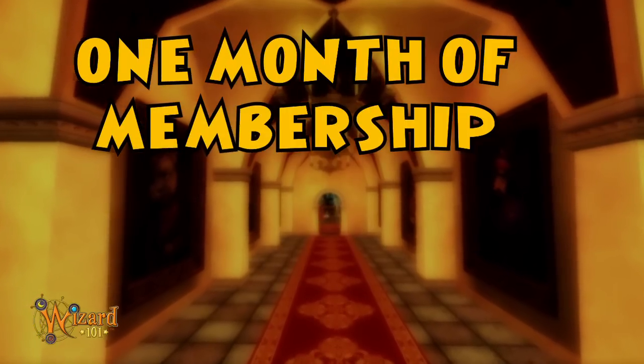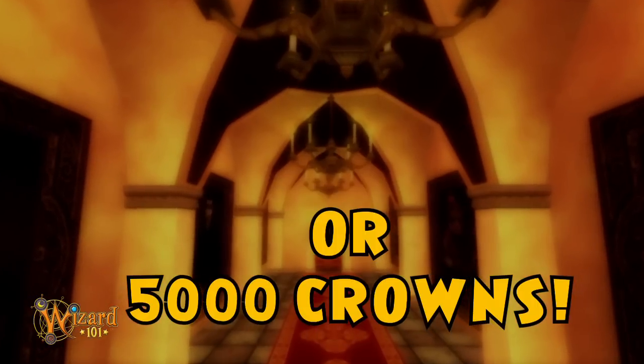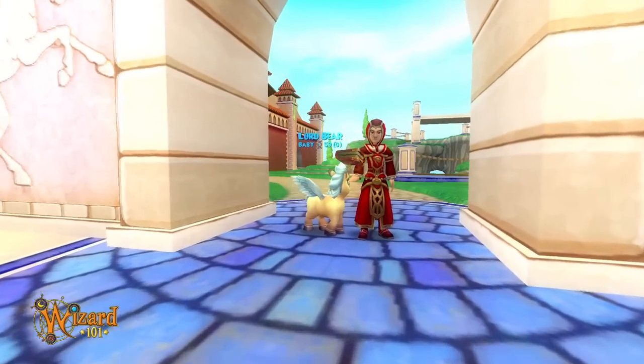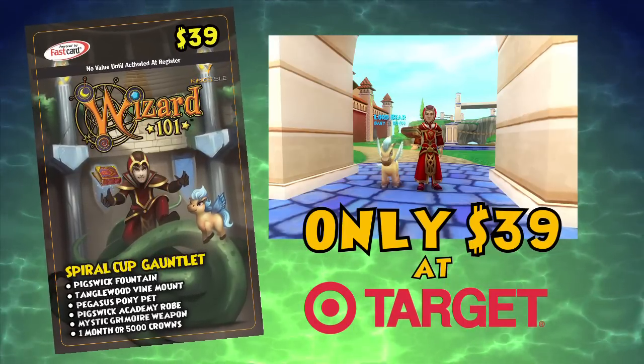And finally, one month of membership to Wizard 101, or 5,000 crowns to do with as you please. Don't delay, my spellbinding friends — all of these magical items can be yours to summon for only $39 at Target. Buy your Spiral Cup Gauntlet Bundle today, only for Wizard 101.